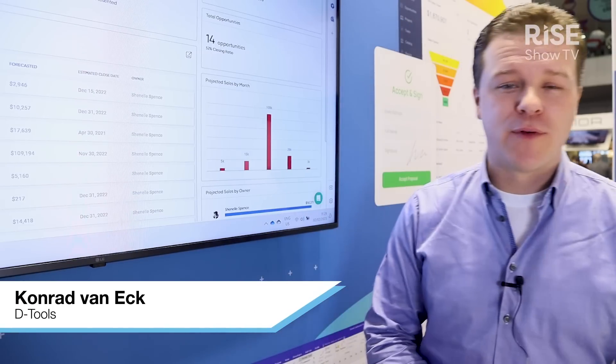My name is Konrad van Eyck. I'm here with D-Tools demonstrating our products. This is our 25th anniversary, so we've been in the industry for a long time.